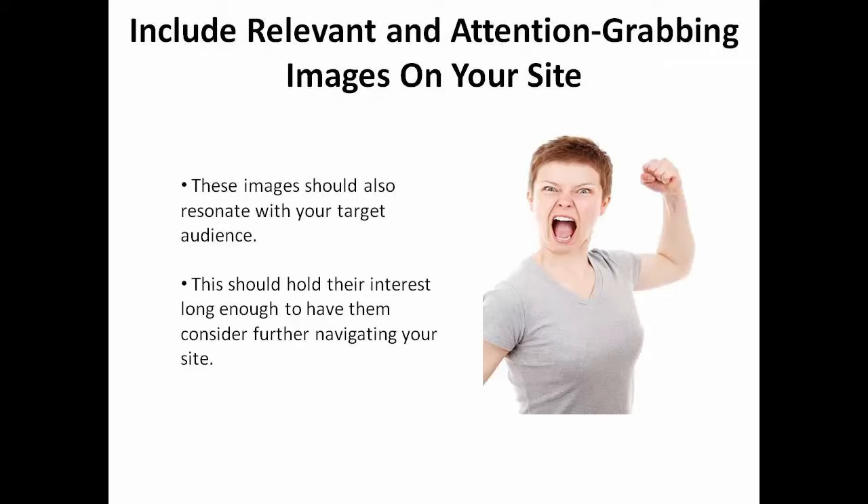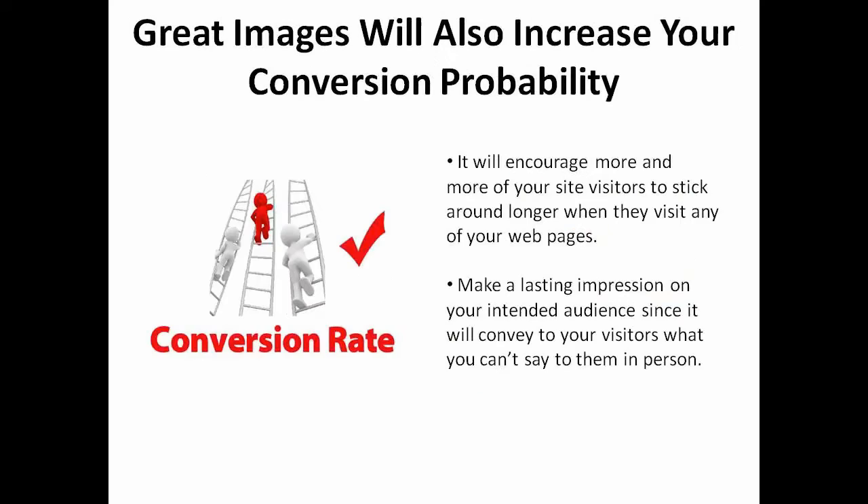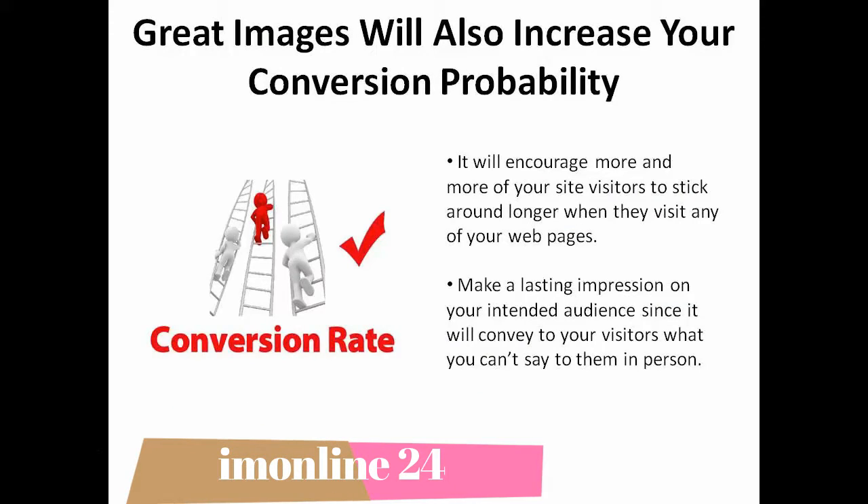Step 2. It's widely known that a picture speaks a thousand words, so include relevant and attention-grabbing images on your site which will resonate with your target audience. This should help hold their interest long enough to have them consider further navigating your site. This will also increase your probability of conversion by encouraging more and more of your site visitors to stick around longer when they visit any of your web pages.